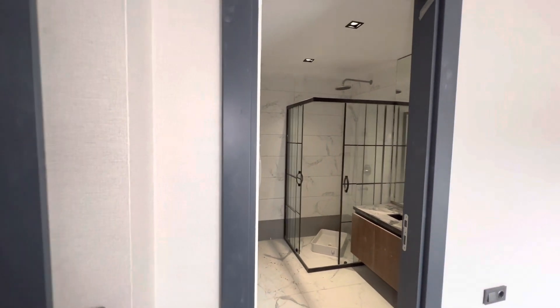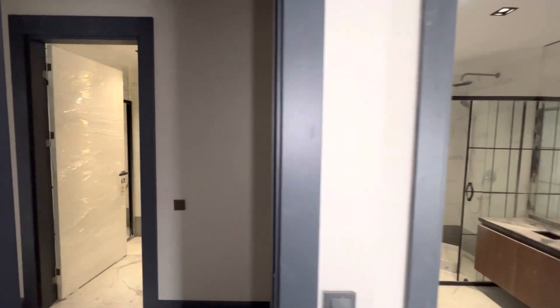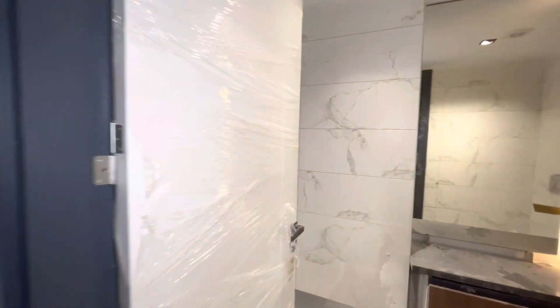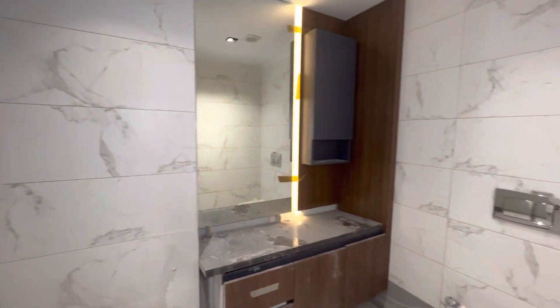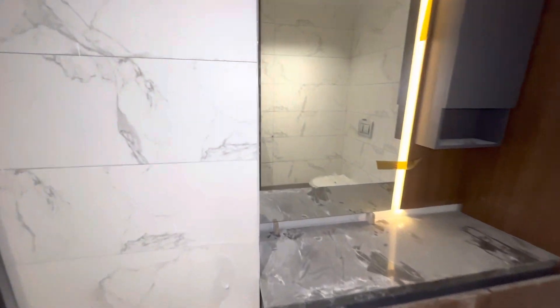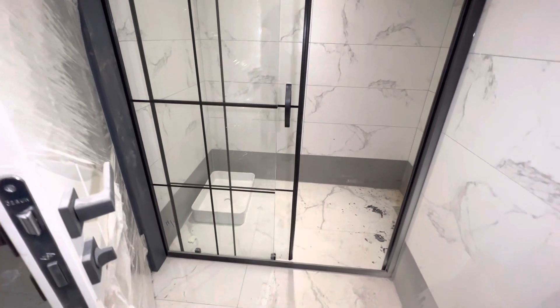This is a 4 plus 1, but it is like a duplex — we have two floors in this apartment. Over here we have another bathroom, with a shower box of course. This is the shower box.